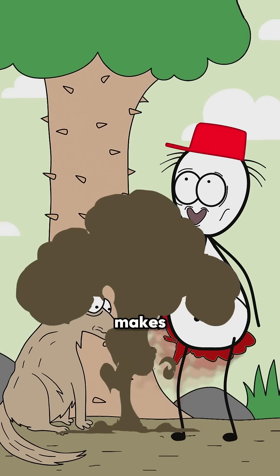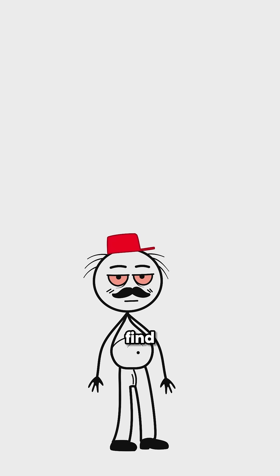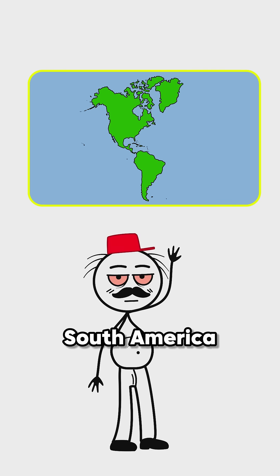Did you know about this tree that literally makes bombs? Instead of fruit, this tree is called the Sandbox Tree. You can find it in tropical regions of North and South America.